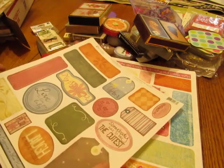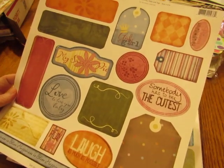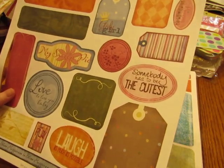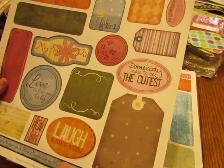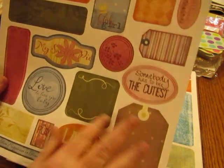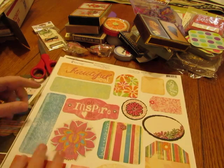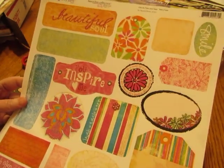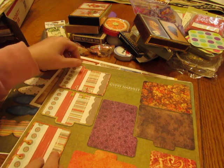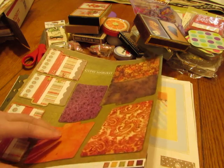And these are punch outs — Fancy Pants! Sweetie pie — that's what my husband used to call me. Somebody has to be the cutest — well, I have four grandchildren and I'm not going to say which one is the cutest because they're all cute. I like these. More Fancy Pants — I like the colors of these. Sometimes I get tired of doing vintage and I like to use colors. I love these colors — this is called Gypsy Harvest. The rich colors — how beautiful!